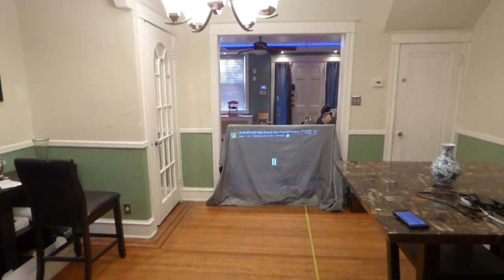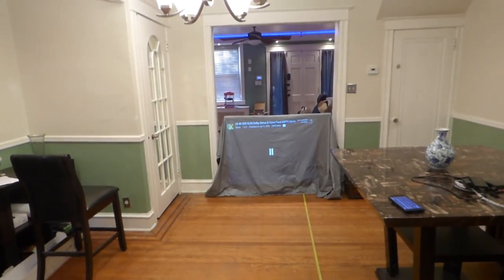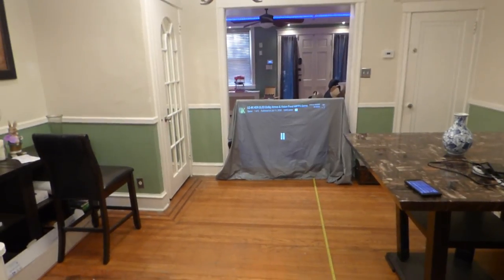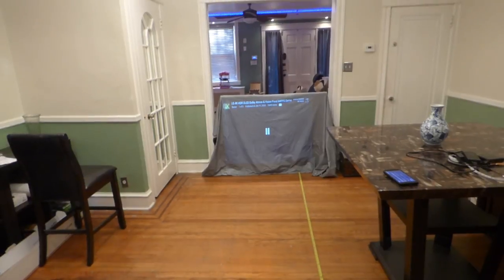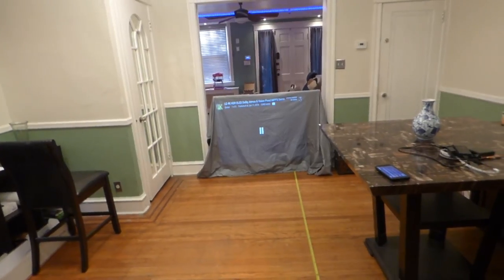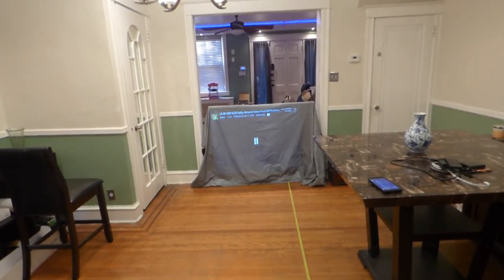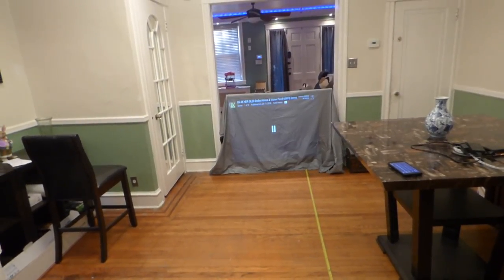I'm going to give you an option choice for this one only, so you can choose the size that you want, because some people can't accommodate 150 inch, some people can't accommodate 120 inch. The minimum we accommodate is 100 inches. So I'm going to put in an option for the size that you want, and you can also choose the screen color you want.